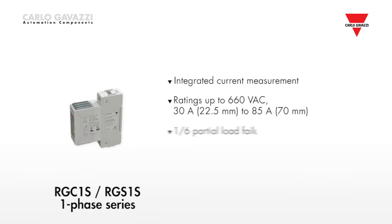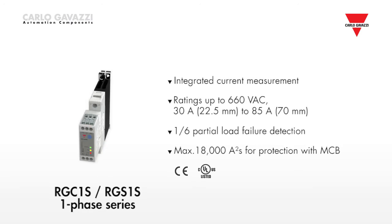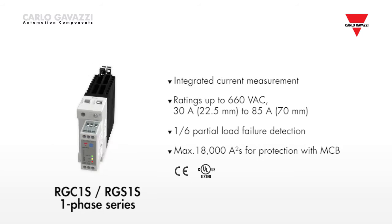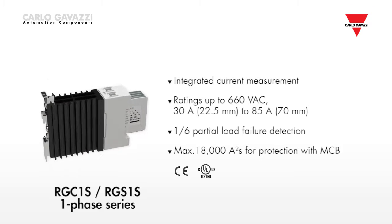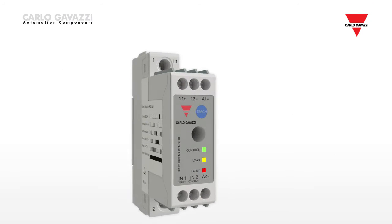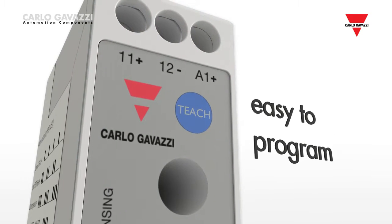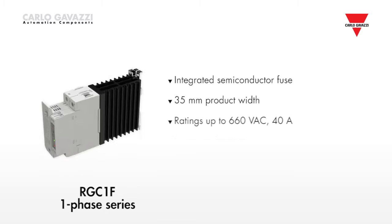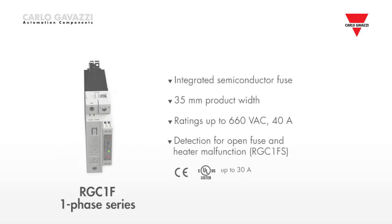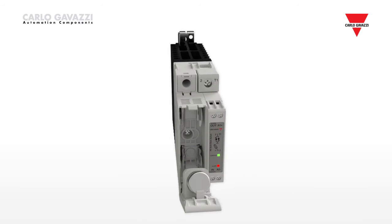The RG single-phase current sensing series provides integrated current measurement. The load current is continuously monitored for any deviations, in order to detect possible heater malfunction. Programming can easily be carried out via the teach push-button on the front of the device. The RGC1F single-phase series offers integrated short-circuit protection and is equipped with an easily accessible onboard semiconductor fuse.